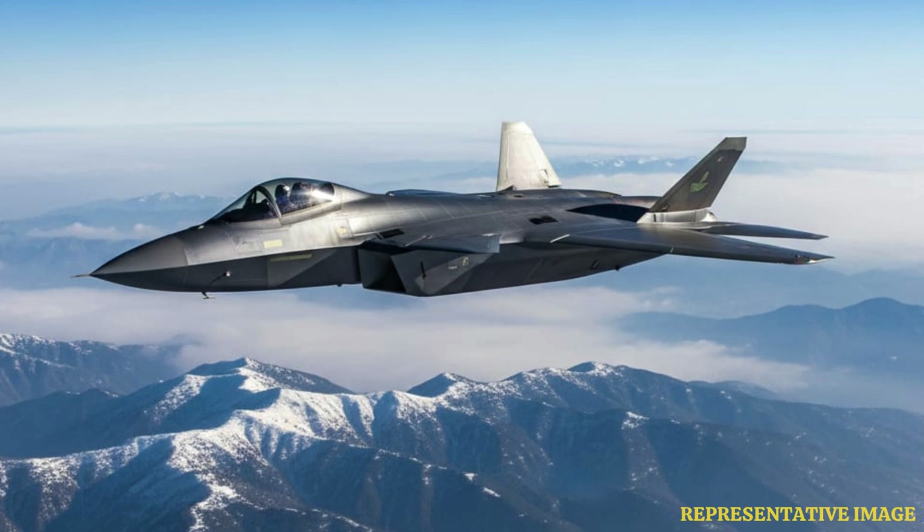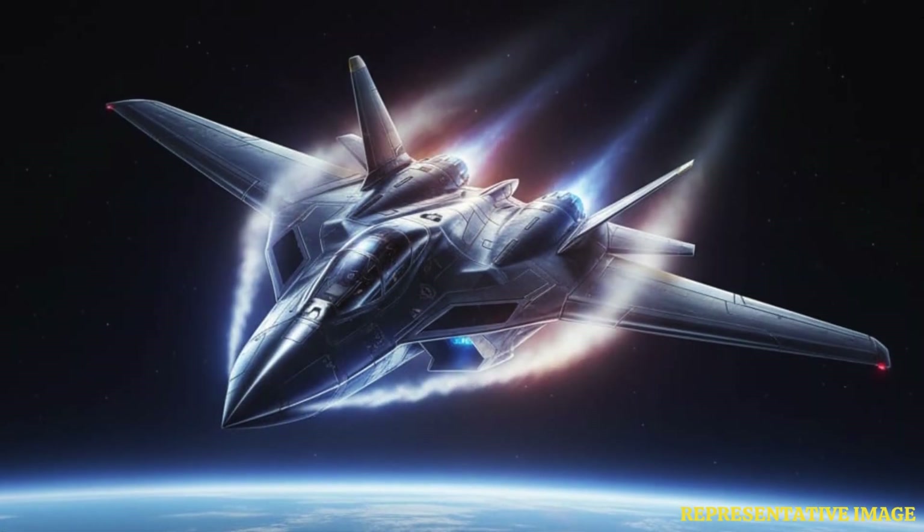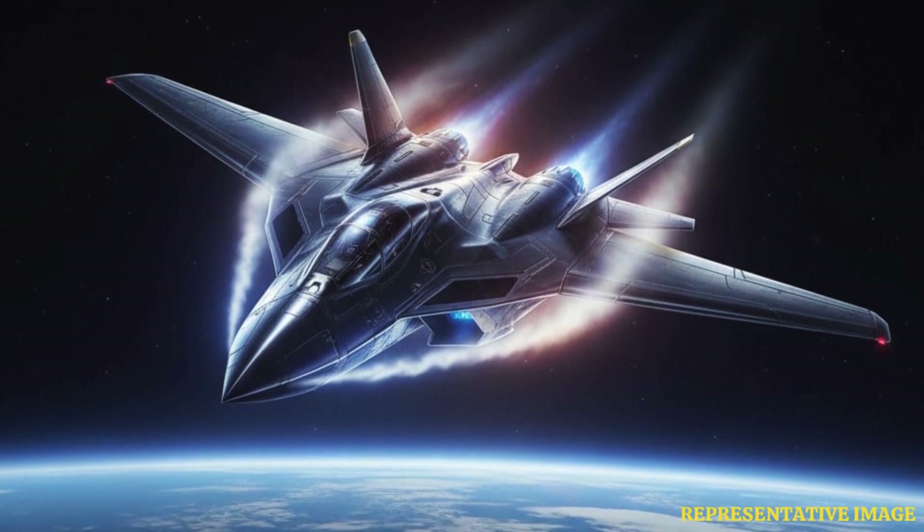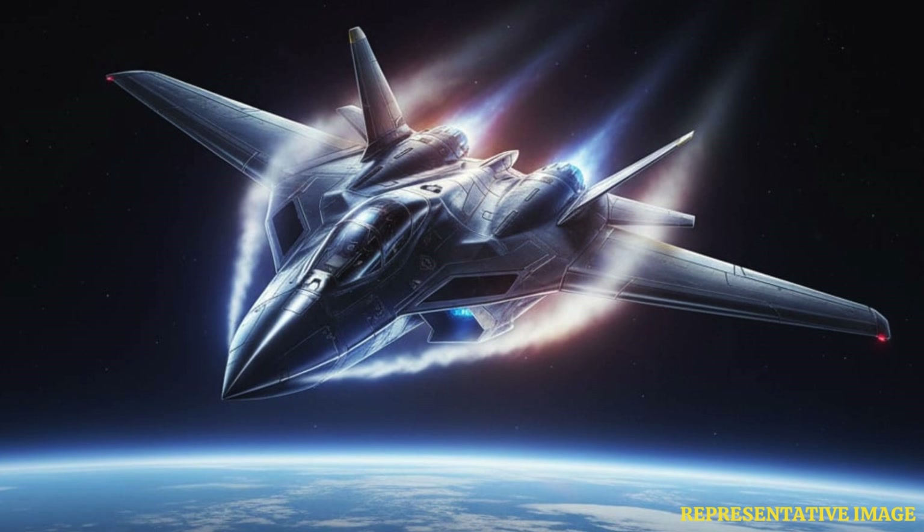Stealth design reshaped wing geometry entirely. Modern jets like the F-35 Lightning II blend the wings smoothly into the fuselage to hide radar reflections. Sharp angles of older wings are replaced by smooth, continuous contours.